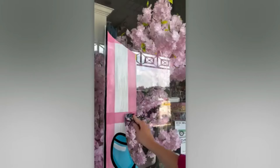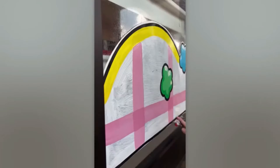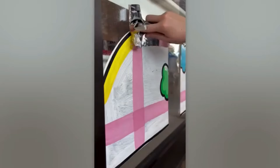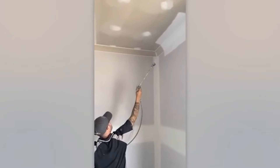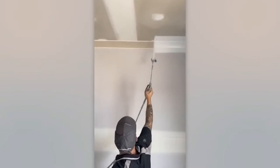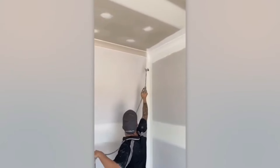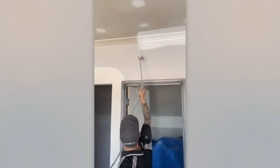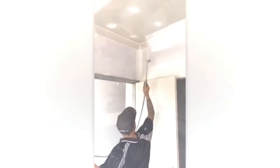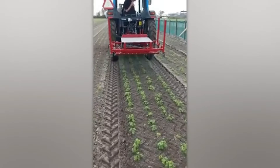Turn work into a performance. A gentle method to protect plants from weeds, and watching this is really relaxing.